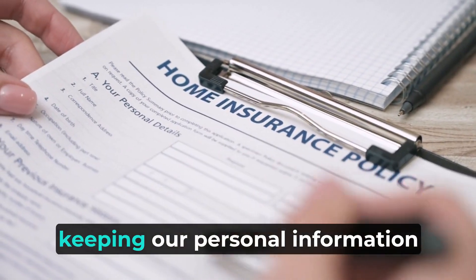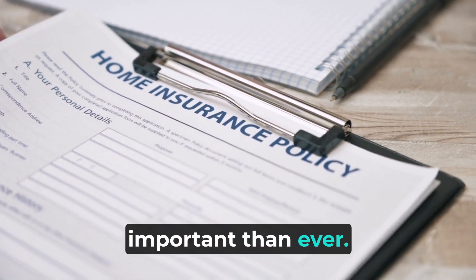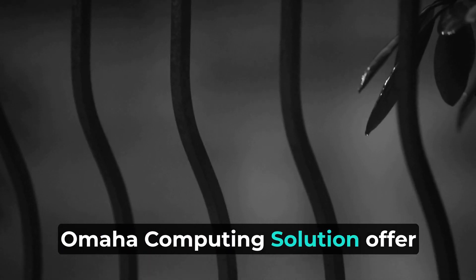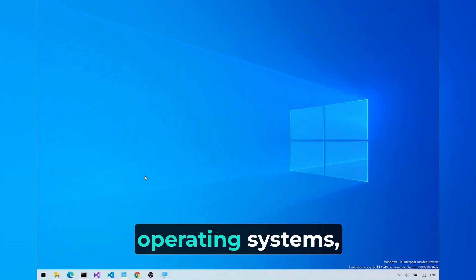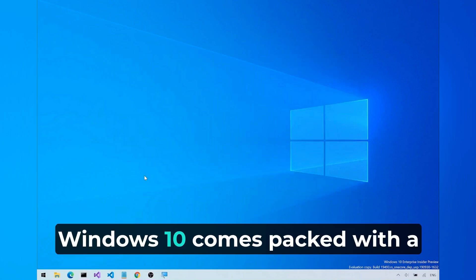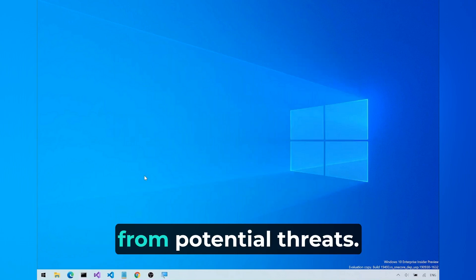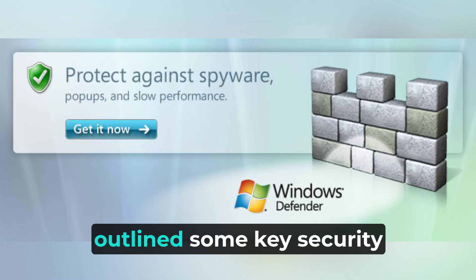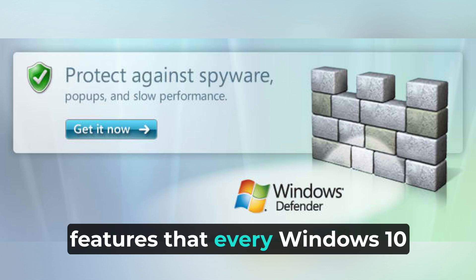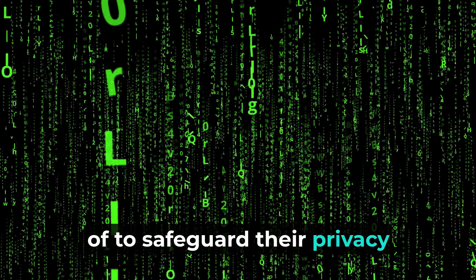In today's digital age, keeping our personal information safe and secure is more important than ever. Omaha Computing Solutions offers some features that you may not be aware of in Windows 10, one of the most widely used operating systems. Windows 10 comes packed with a range of security features that can help protect your data from potential threats, and Omaha Computing Solutions has outlined some key security features that every Windows 10 user should be taking advantage of to safeguard their privacy and information.